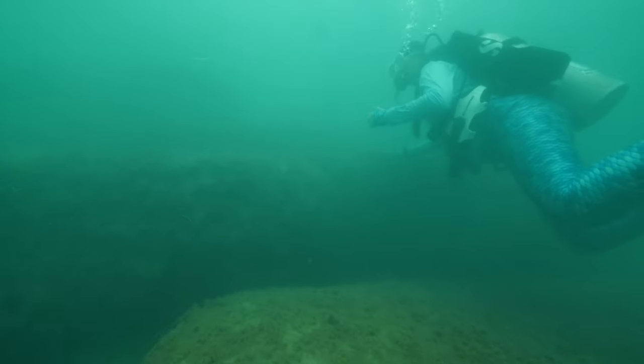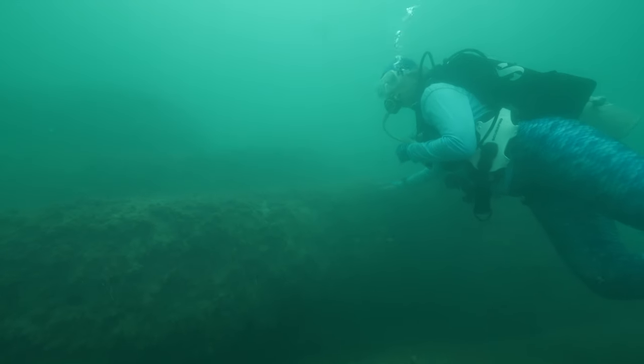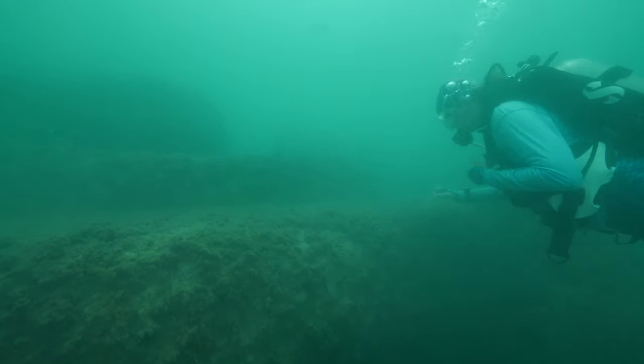It's now impossible to see anything, including each other. But just as I consider activating our lost diver procedures, visibility opens back up slightly and we run into each other in an area that appears to contain more blocks from the lighthouse.